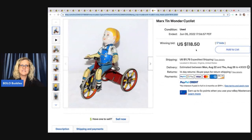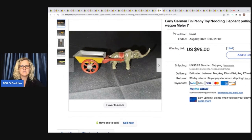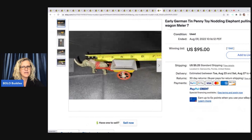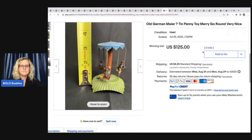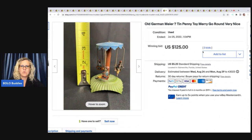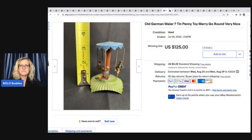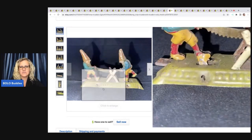Marx Tin Wonder Cyclist sold for $118.50. So another Marx Early German Tin Penny Toy — Nodding Elephant Pulling Cart, and it says Wagon Meyer question mark. I don't know what the penny means. $95 on that one. This is cool — Old German Meyer again, question mark, probably the same seller. Tin Penny Toy Merry-Go-Round. How cool is that? $125. Here is an Antique German — again Meyer question mark — Tin Penny Toy Early Gnomes Men Sawing Wood. This one sold for $105.